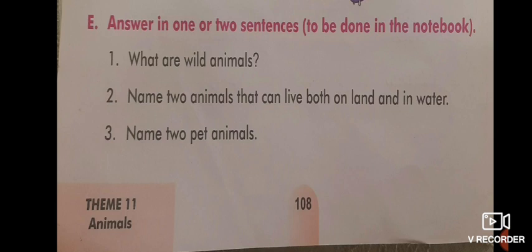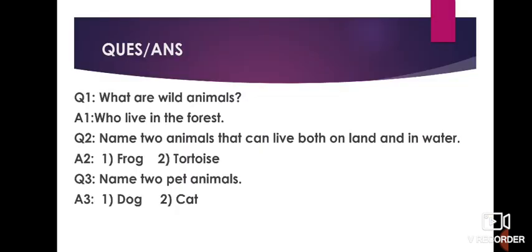Now Part E — answer in one or two sentences, to be done in the notebook. Question 1: what are wild animals that live in the forest? Question 2: name two animals that can live both on land and in water — frog and tortoise. You can also write hippopotamus, crab, or crocodile. Question 3: name two pet animals — dog and cat. You can also write rabbit, birds, or fish.